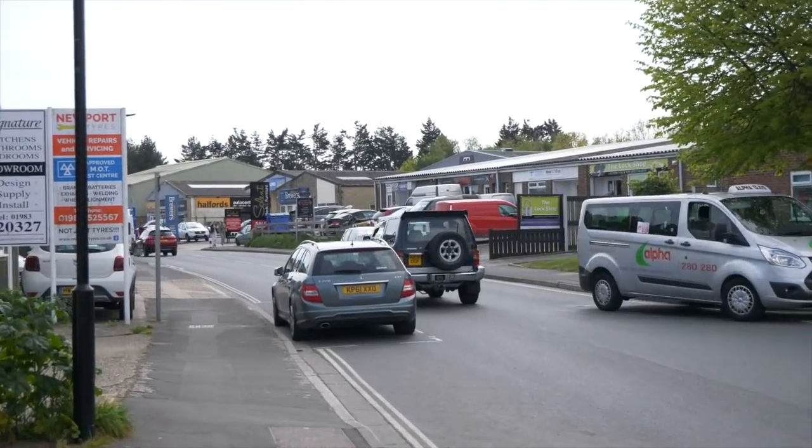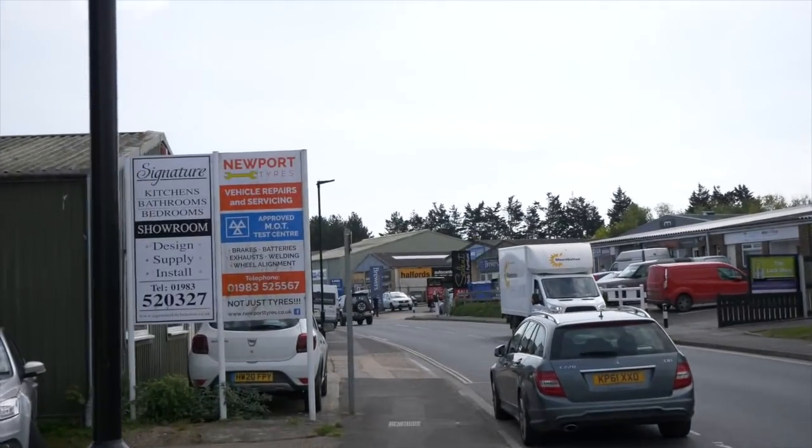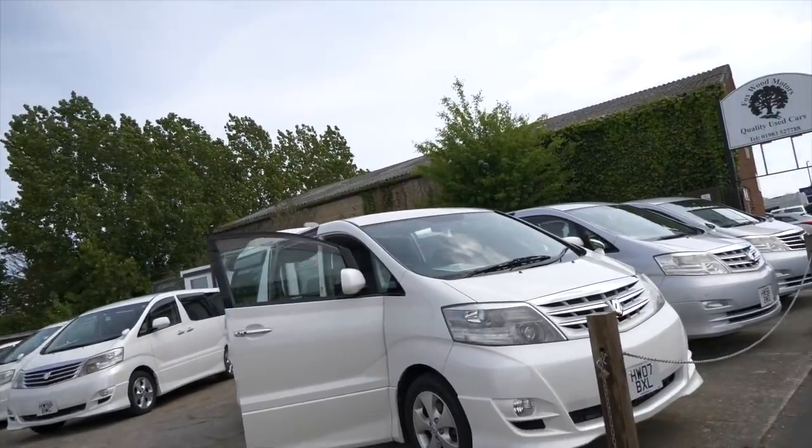Pajero 2-door - I'm not sure if that's an Evo wing. Leave a comment below if you know, because I'm not the biggest Pajero know-it-all unfortunately. Love the Evos though. It had a cool spoiler on the back.